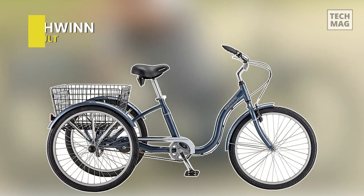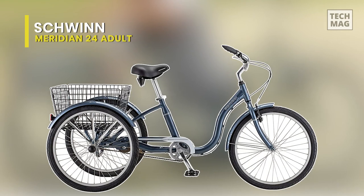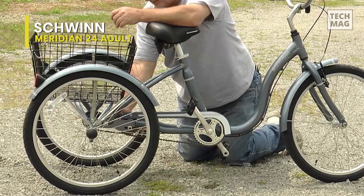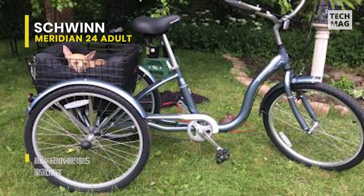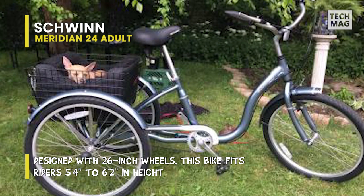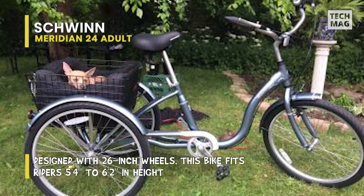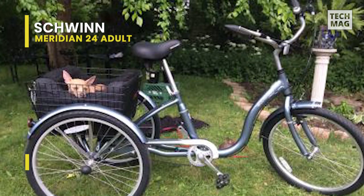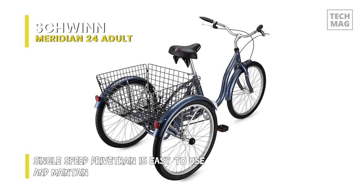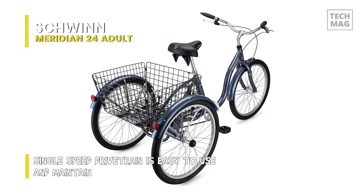Up next on the list we have the Schwinn Meridian 24-inch Tricycle. It comes with a large spring cruiser-style seat with quick-release height adjustability and swept-back handlebars that adjust from 37 to 40 inches in height. It's the perfect combination of retro styling, comfortable riding, and convenient storage, all with the added stability of a third wheel. It's a single-speed cargo bike with a super low standover aluminum frame and natural step-through access.